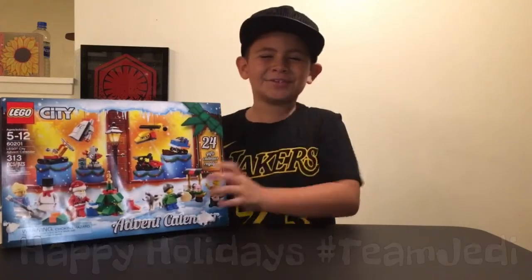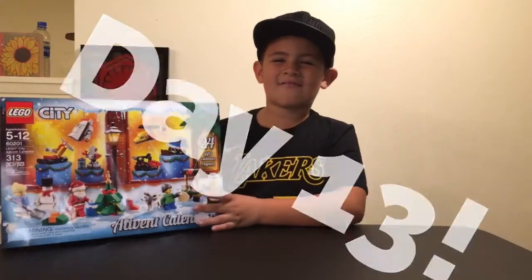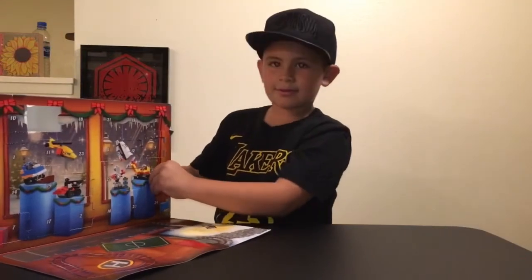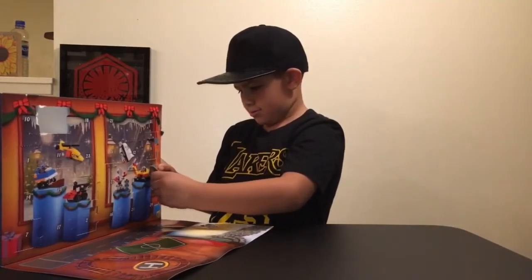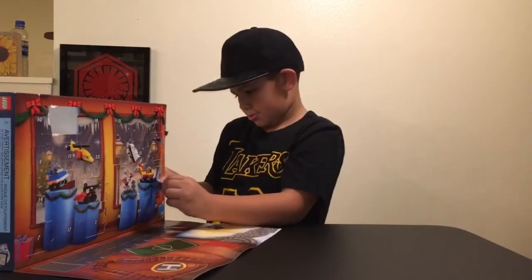What's up Team Jedi! Geo the Jedi here and I get to open Day 13 of my Lego City advent calendar. I'm still hoping for the robot — I called it a robot — but I am actually now also looking forward to the Christmas tree too.